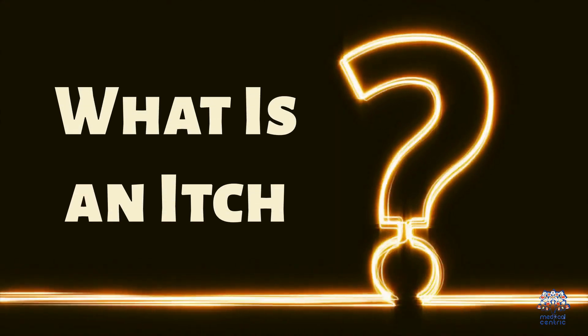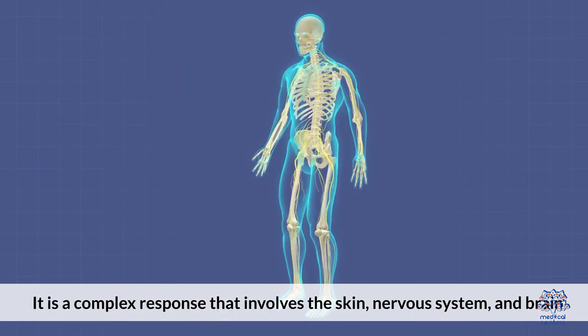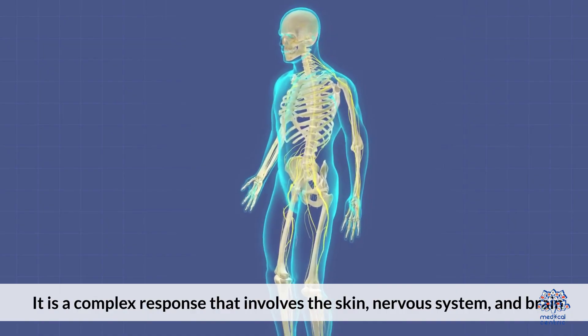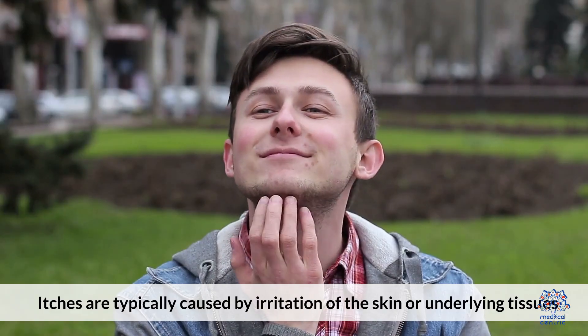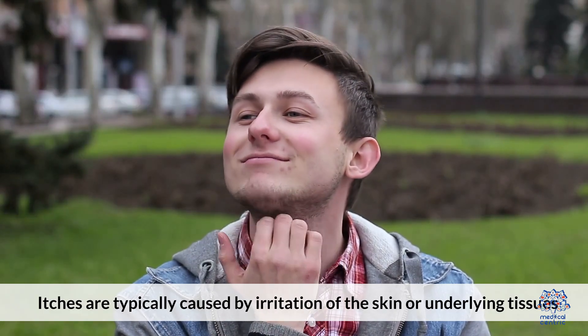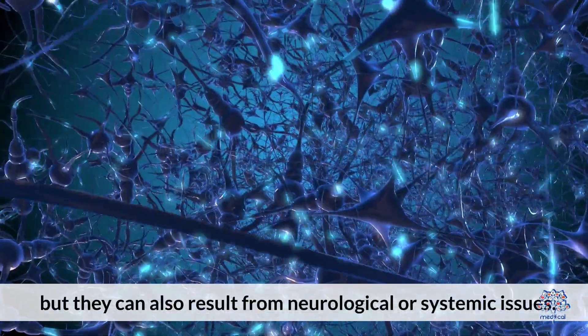What is an itch? An itch, or pruritus, is an uncomfortable sensation that triggers the urge to scratch. It is a complex response that involves the skin, nervous system, and brain. Itches are typically caused by irritation of the skin or underlying tissues, but they can also result from neurological or systemic issues.